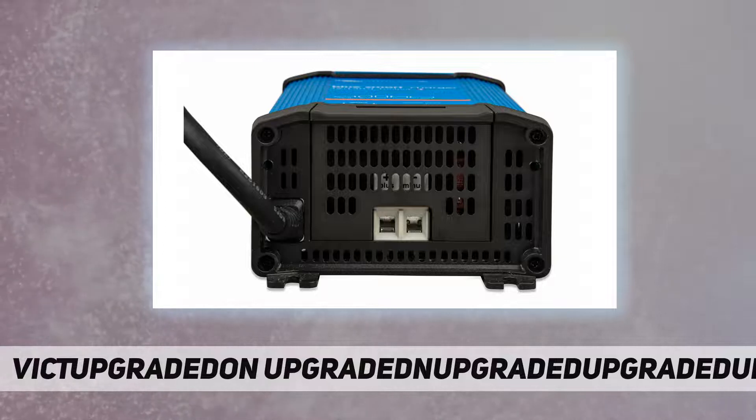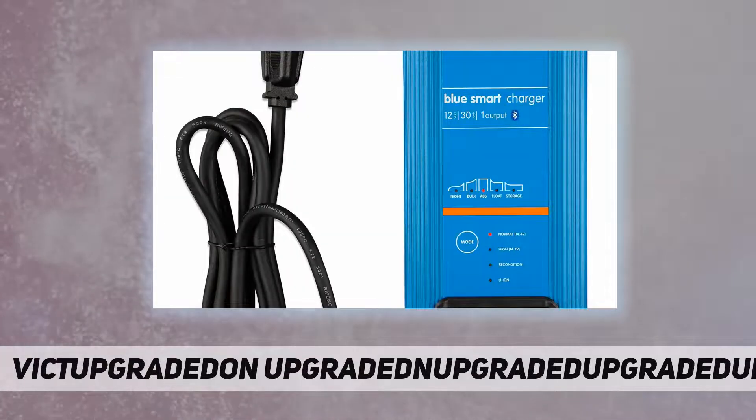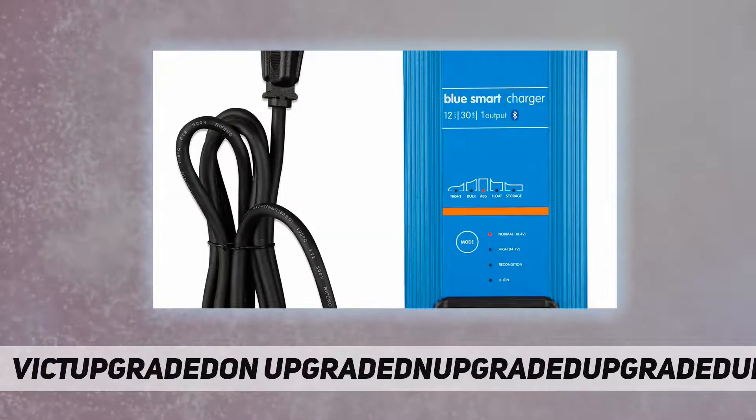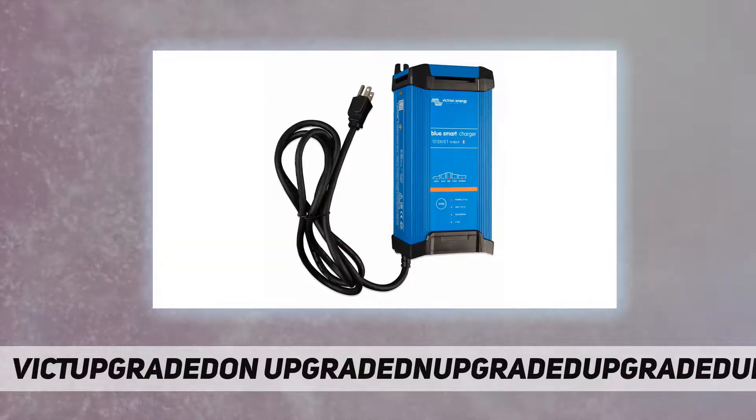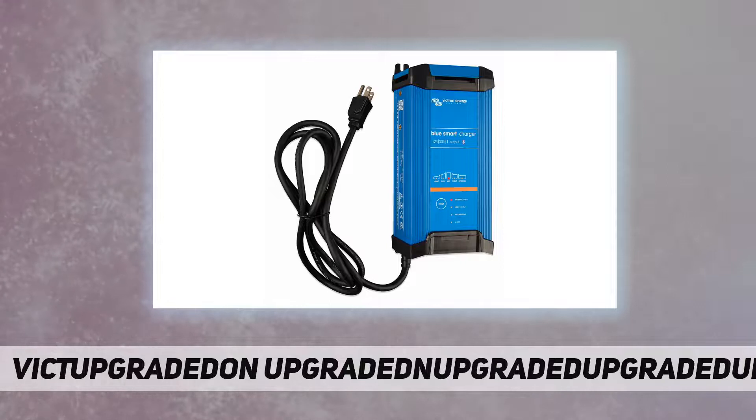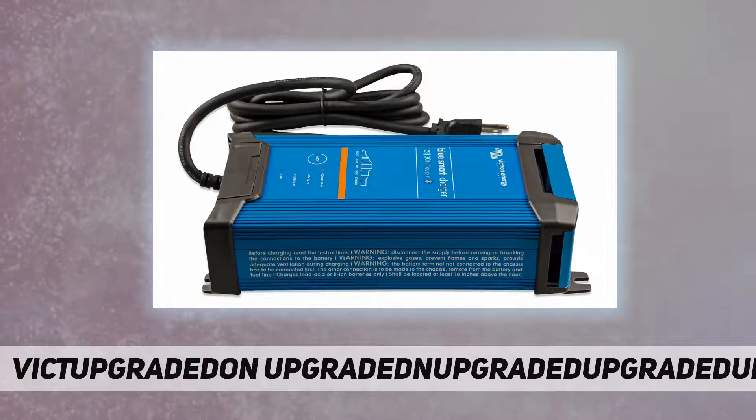The Blue Smart IP22 12 volt 30 amp 120V with single output is the new professional battery charger with a wireless solution to monitor voltage and current, change settings, and update the charger when new features become available.